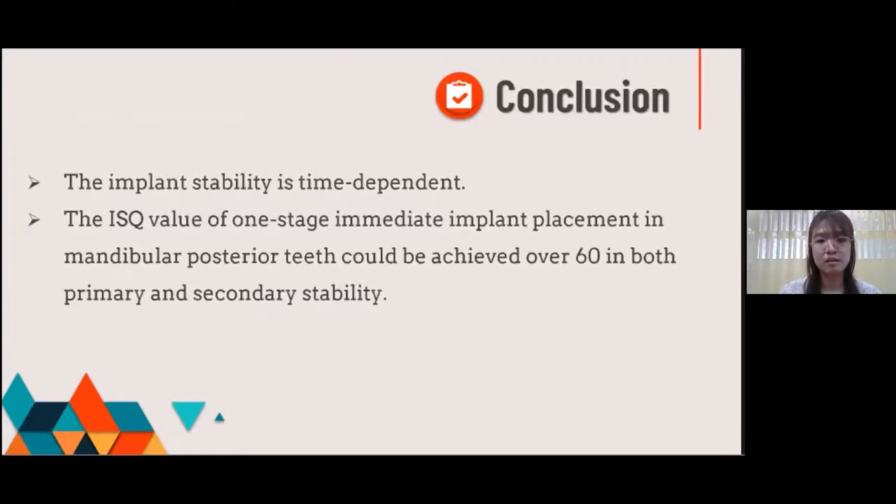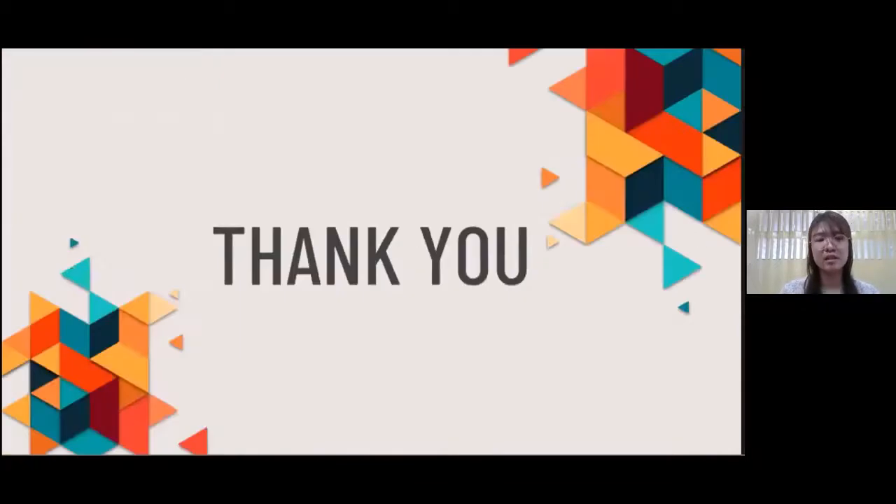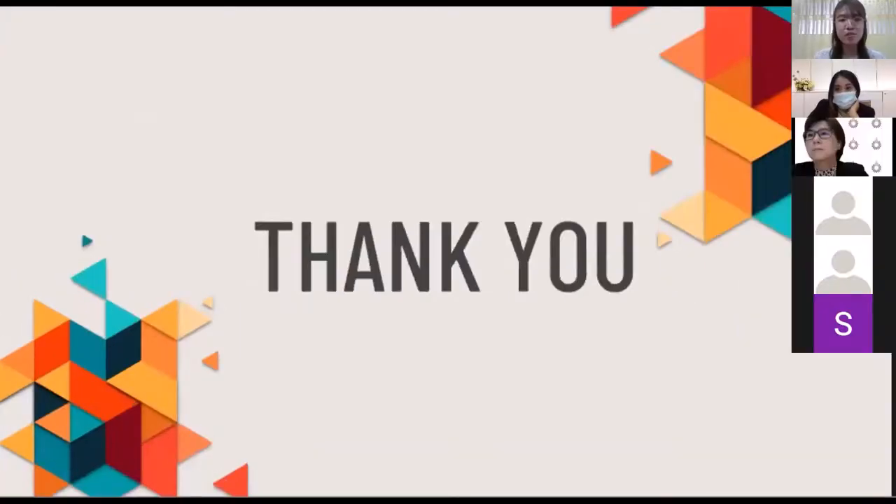These are my references. Thank you very much for your attention. If you have any questions, please feel free to ask.